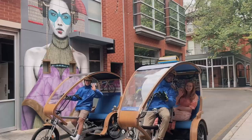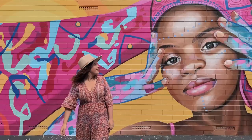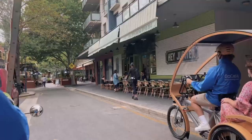The first thing we did when we reached the big smoke was swap our combi van for these eco caddies. They're a carbon neutral, super cool way to cruise around the city. We did the street art tour and saw some amazing pieces, but they also do a stack of different tours.